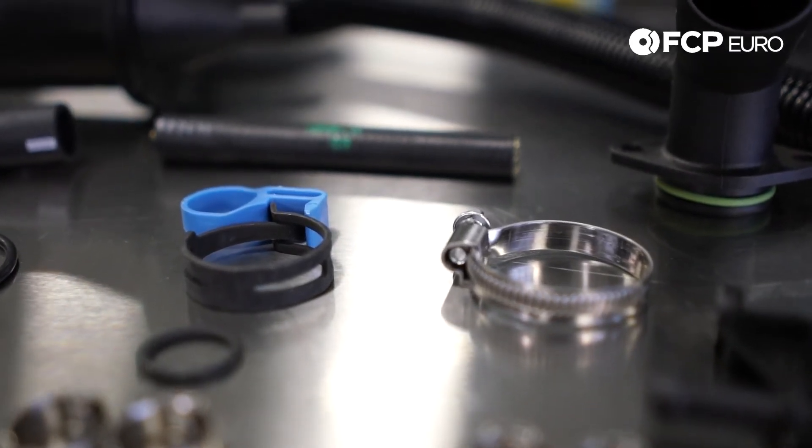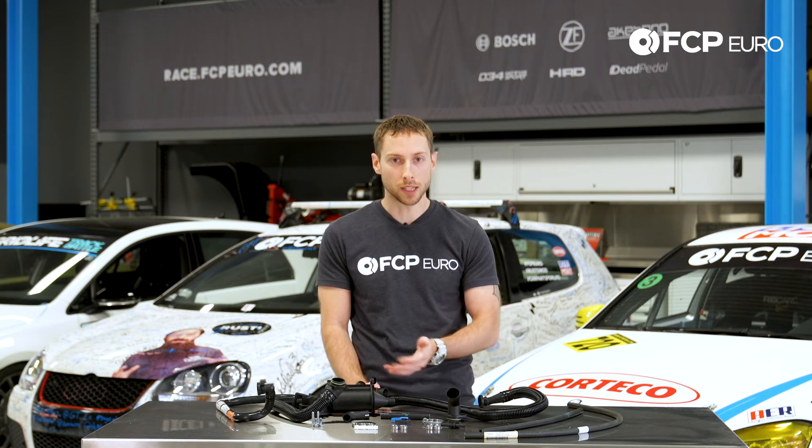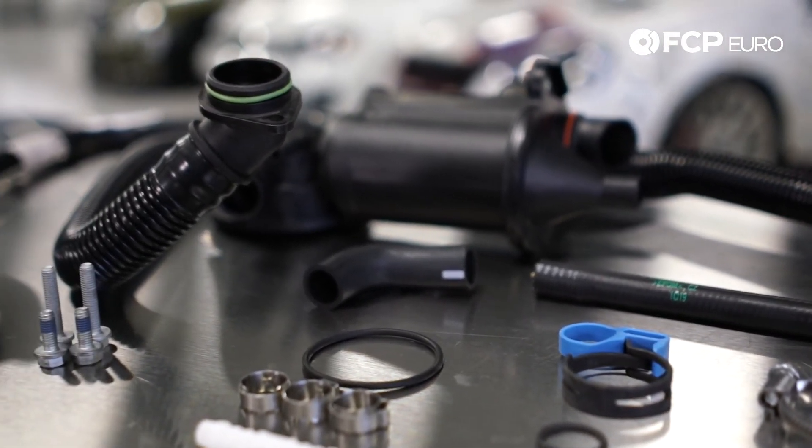The air oil separator relieves internal engine pressure and separates the oil from the blow-by gases. The oil will then drain back into the engine, and the gases will circulate throughout the intake to be burned during the combustion process.